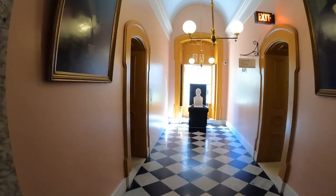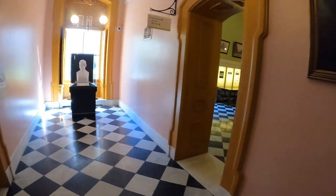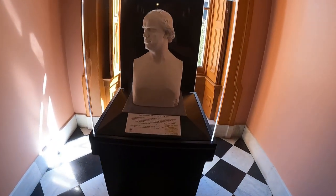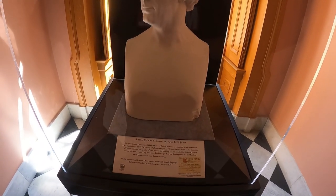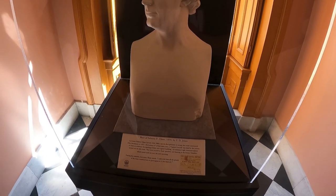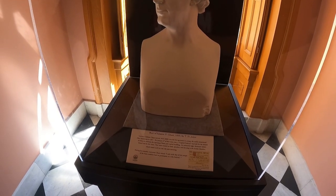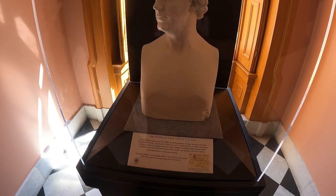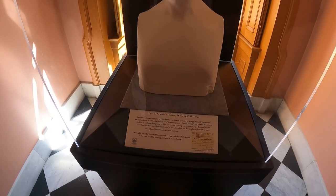Here's a bust of Salmon P. Chase — he was the first governor to occupy the newly constructed Ohio State House in 1857, on January 6th of that same year. A Capitol Festival was held for the citizens of Ohio to celebrate the opening of their new Capitol building. An estimated 8,000 visitors turned out for the event, and they were treated to food, speeches, and dancing in the Senate chamber, which lasted until 6 a.m. in the morning. Governor Chase stated: 'I only wish that all the people of the state could be here to participate in the festival.'